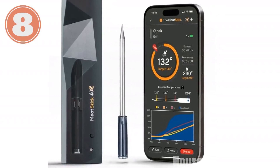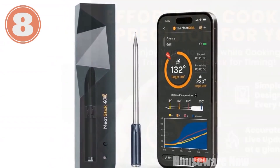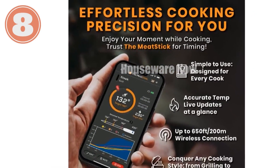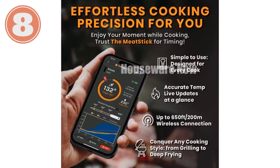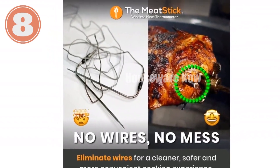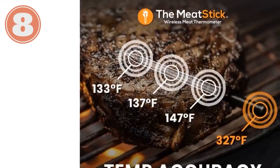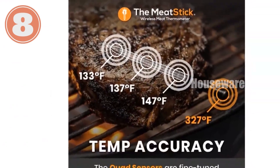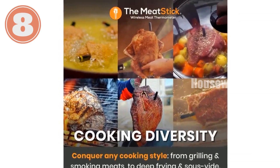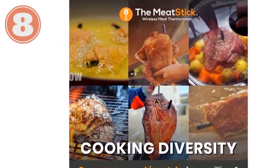Introducing the MeatStick 4X, the ultimate wireless meat thermometer for savvy grillers and home chefs. With its extended 650-foot range, you'll never have to tend to your meat from arm's length. Its smart app provides real-time temperature monitoring, customizable alerts, and a library of guided cooks to help you grill like a pro. Built to last, this thermometer boasts quad sensors rated for temperatures up to 572°F, is dishwasher safe, and has a 70-plus hour battery life. Get ready to elevate your grilling game with MeatStick 4X — satisfaction guaranteed. Inside the box: one MeatStick and one charger; batteries not included.